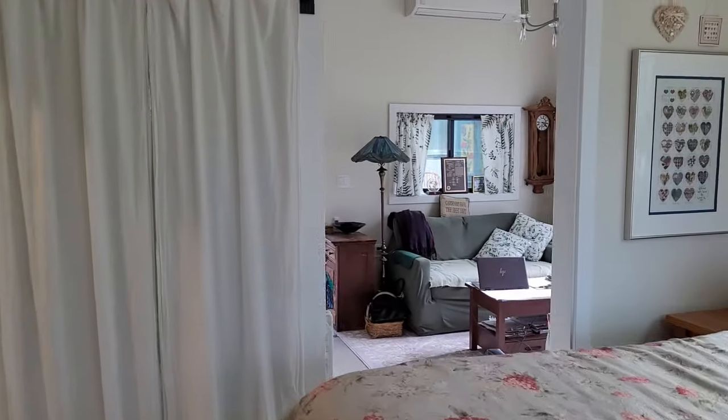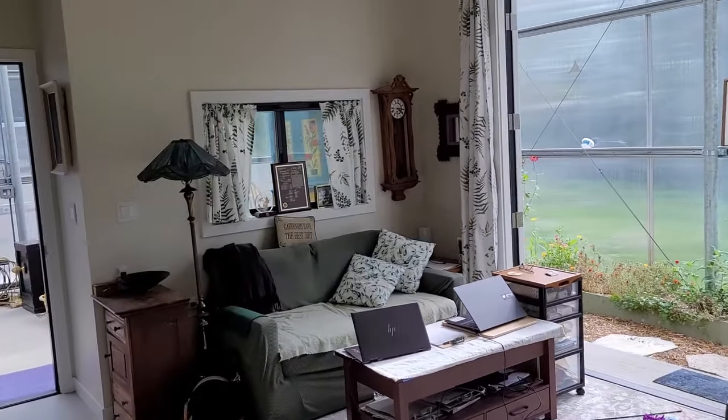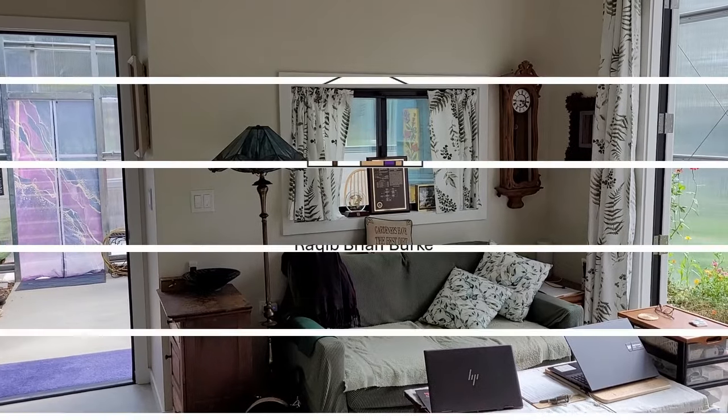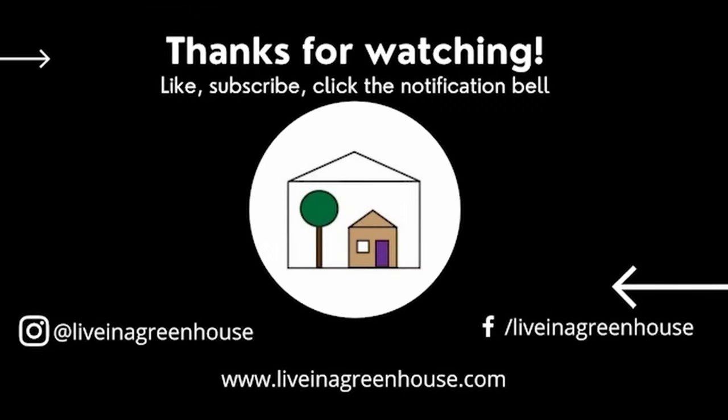And there you have it. The rainy season may have started, but the doors and windows are still open throughout the day. Thank you for watching. Please like, subscribe, and share with your friends. And come back next time for the second anniversary special.